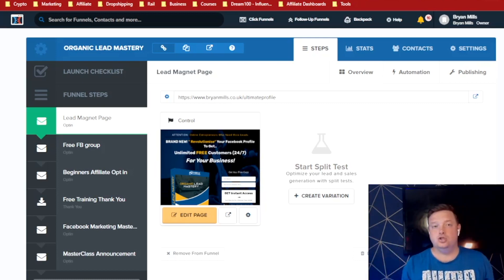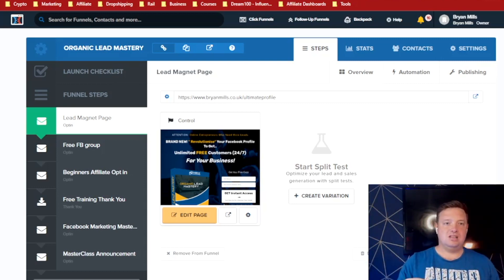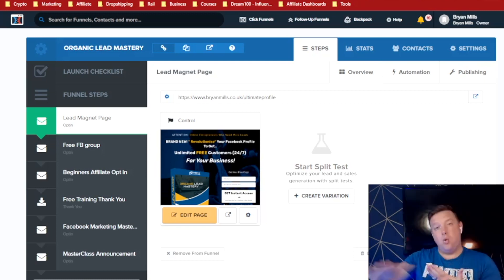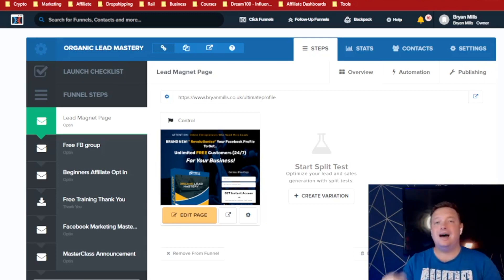I know you'll be thinking $97 a month sounds expensive when you're just starting out. But if you're closing one client, a couple of affiliate sales — there are so many different ways you can monetize and make money just from ClickFunnels that you can quickly get that $97 paid off. Don't think of it as an outgoing expense. Think of it as an investment in your business, whether it's affiliate marketing, online coaching and consulting, or product-based — it's all the same. It's also a tax write-off. Make sure you double-check with your accountant, but I've been writing it off for years.